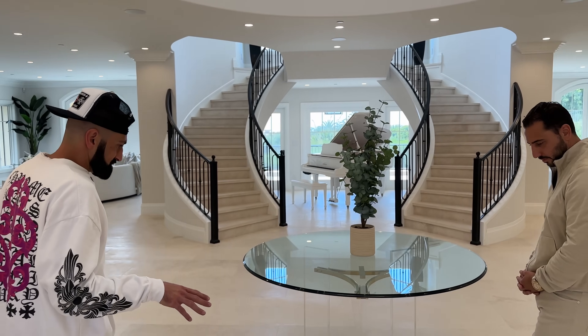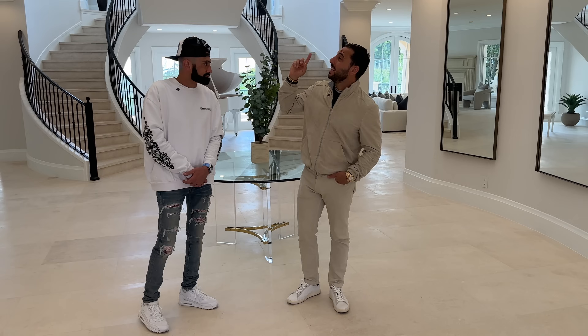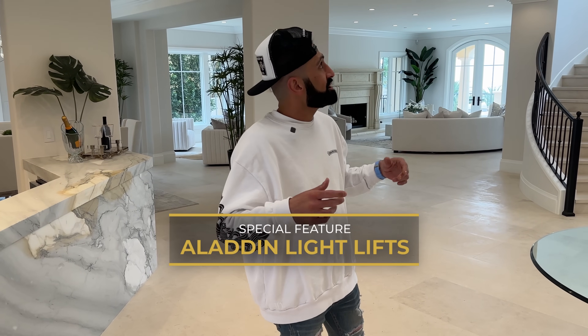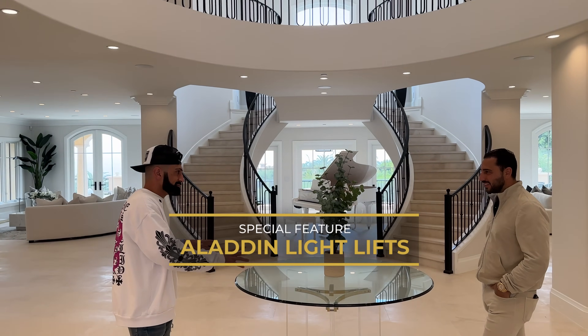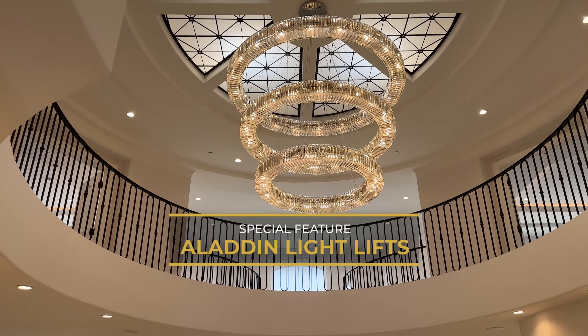We have large format limestone from Portugal — it really does resemble a hotel. There is actually an automatic piece attached to that insane chandelier. They're called Aladdin chandelier lifters, $14,000 a piece, and we did one for each of them. They lower the chandeliers all the way down to the floor so you can clean them at ground level, turn a key, push a button, and they go all the way back up.